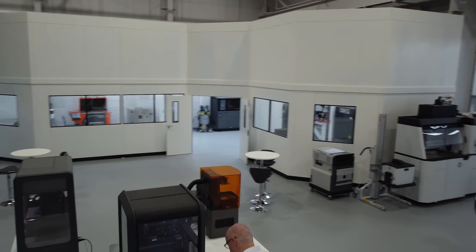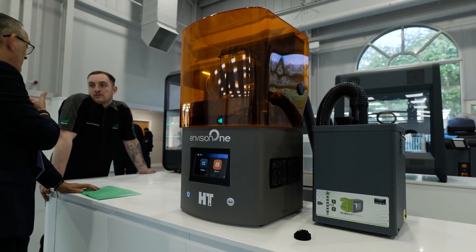What brings me here today is I just want to see the fabulous new showroom, because it really is now a showroom for Matsoura. When we last came here it was a much smaller facility and we saw the parts and machines and it was fantastic. But this time around, it's a huge wow.